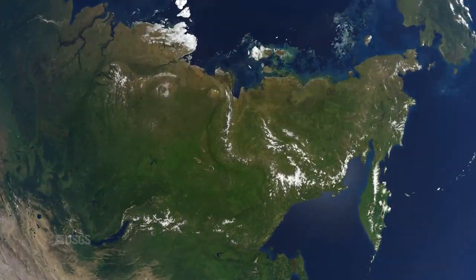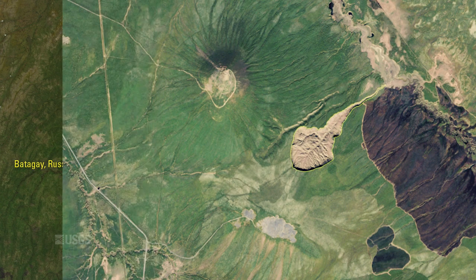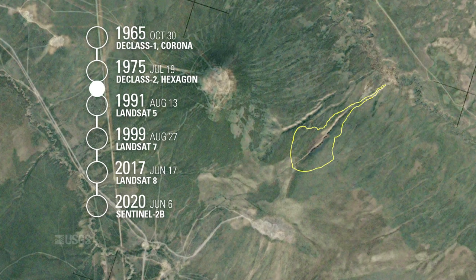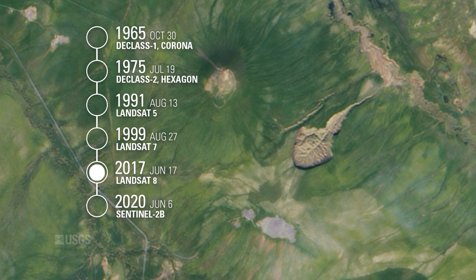In Russia's extreme north, a widening chasm known as the Batagaika crater provides a unique opportunity to study the past. Early declassified aerial images recorded the crater's growth in the 1960s and 1970s, followed by multi-spectral sensor imagery captured by Landsat and Sentinel satellites, building a continuous view over the last 60 years.